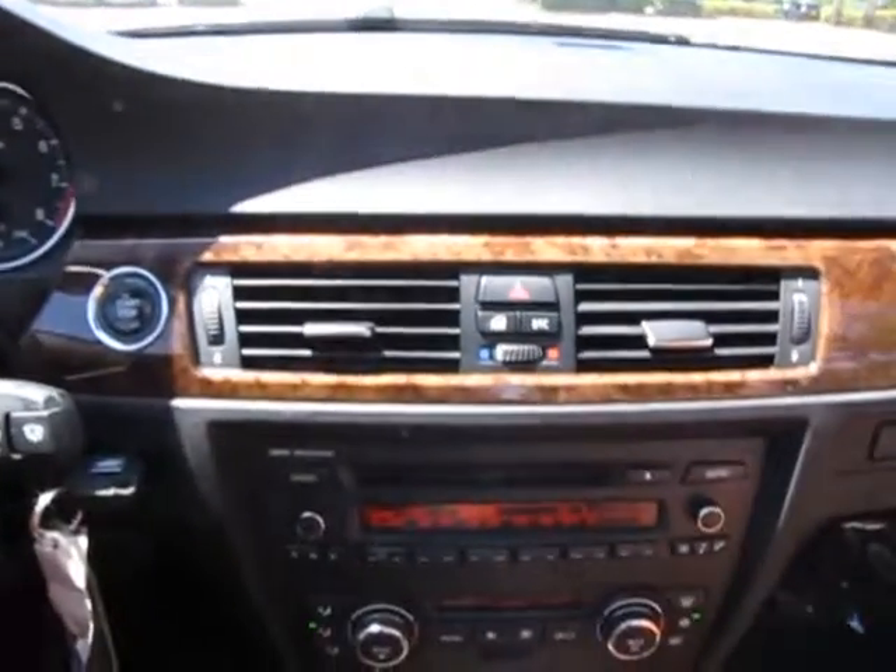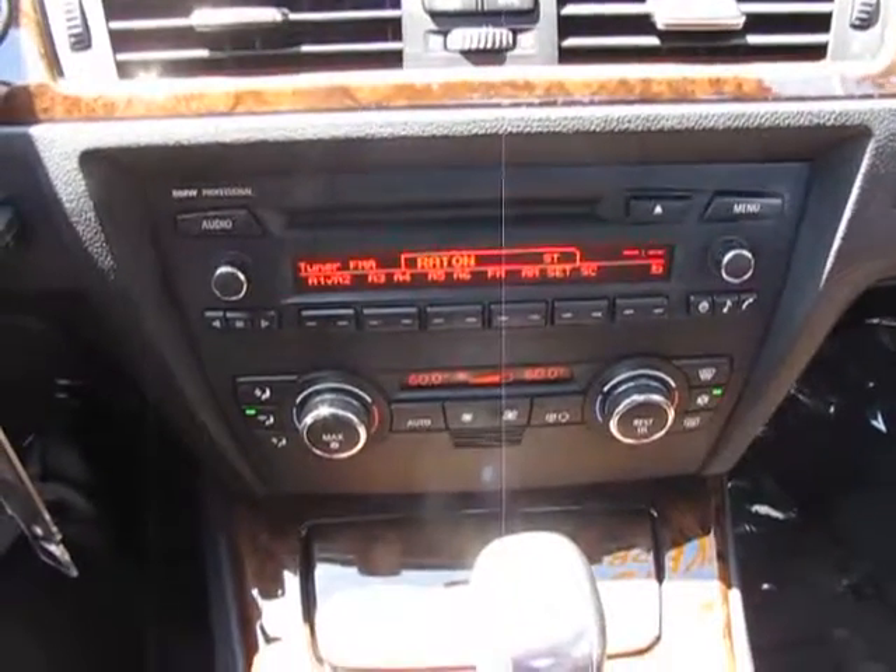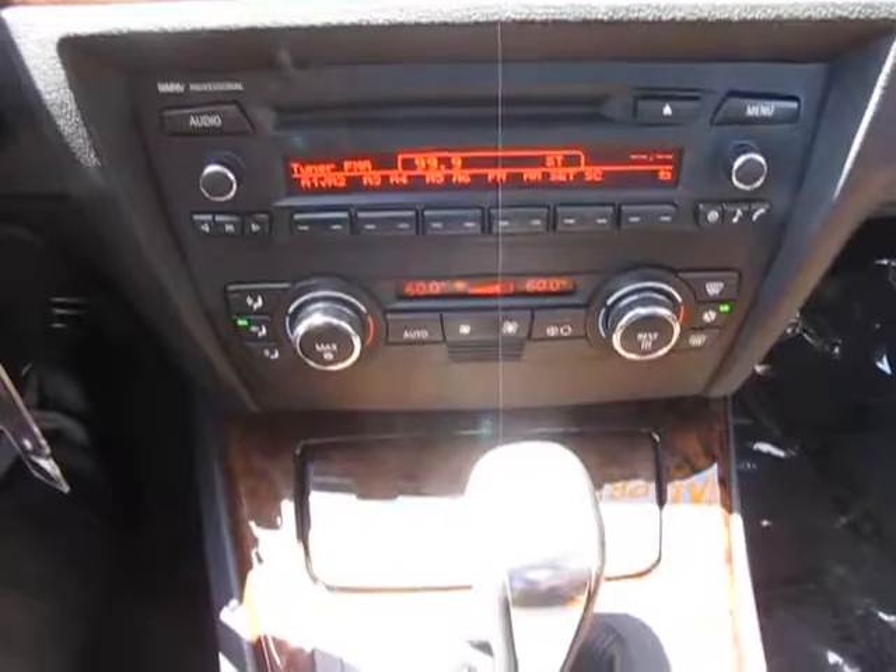As you can see the layout of your dash, everything is well within reach. You're not going to be searching for anything as you're driving down the road.